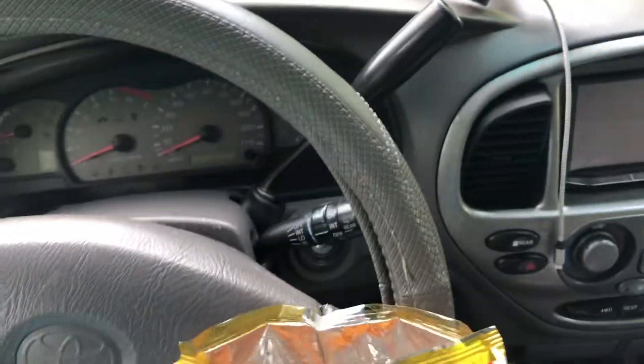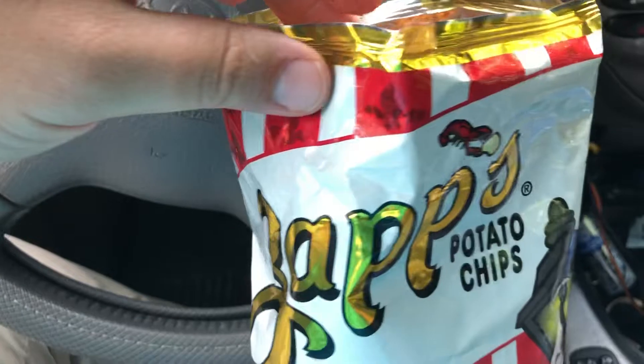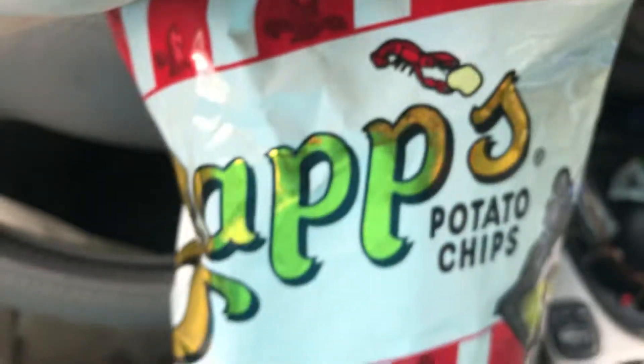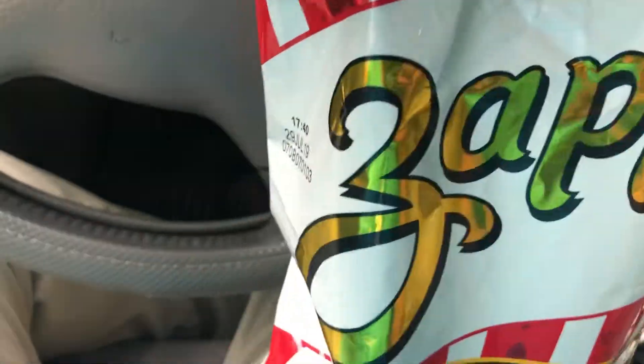That's really good. I'll definitely finish this whole bag. Easy thumbs up on this particular product — check it out. I like the little crawfish grabbing a potato chip on the packaging too. Great packaging. Just an A-plus product all the way around here. Easy to recommend.